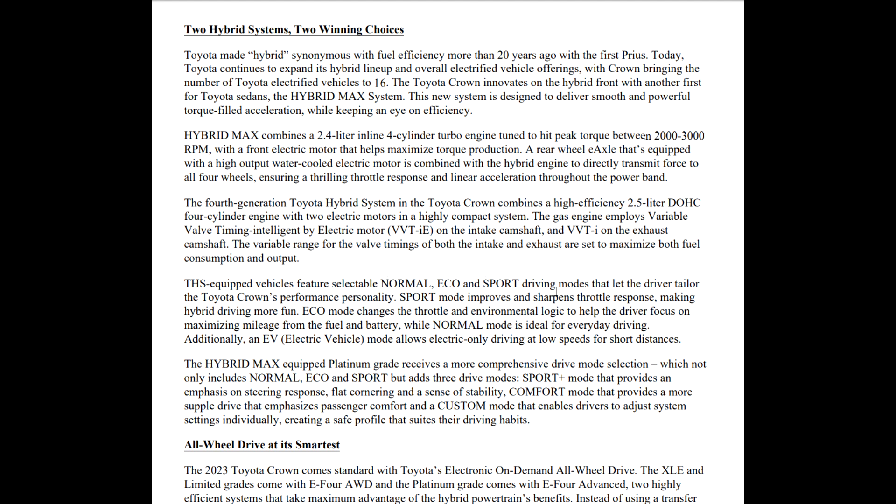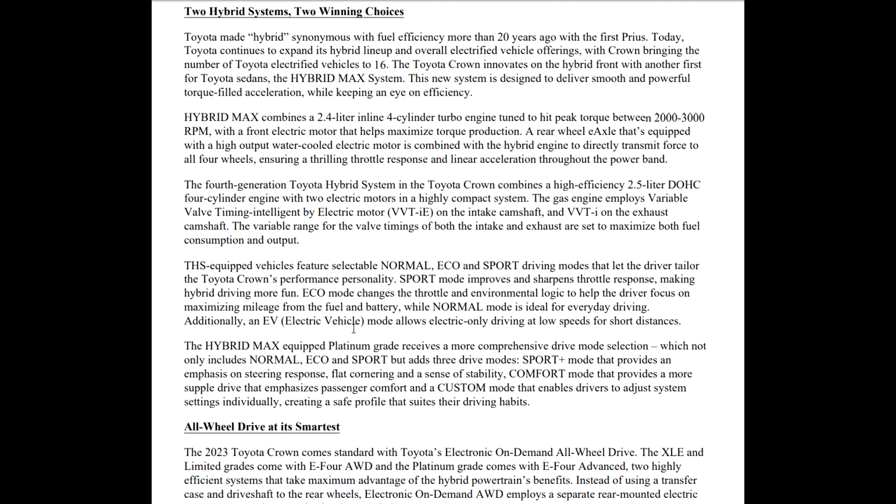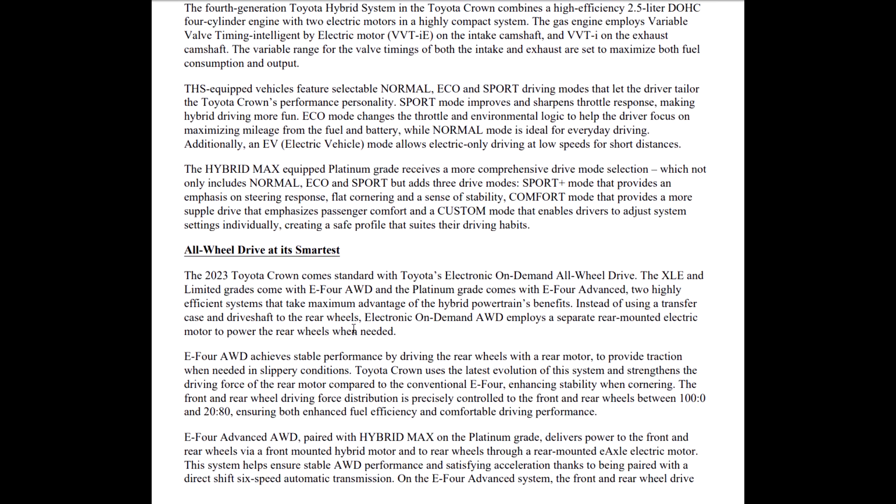The features include normal, eco, and sport drive modes — just like I thought. That lets the driver tailor the Crown's performance to their personality. Sport mode improves throttle response, making the hybrid driving more fun. Eco makes it more eco, and normal makes it normal. The Hybrid Max in the Platinum grade not only includes normal, eco, and sport, but adds three more drive modes: sport plus mode for steering response and flat cornering, comfort mode for a supple drive emphasizing passenger comfort, and a custom mode that allows you to adjust it to how you want it to feel.